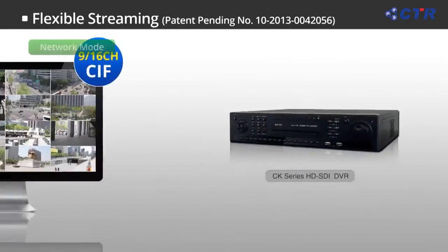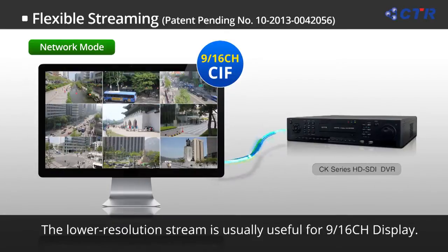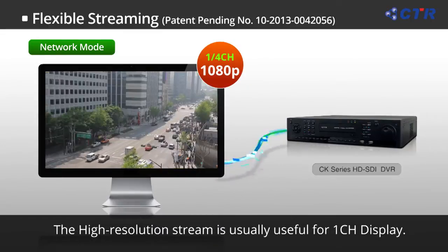A new concept of streaming has been applied to the CK series. During remote access, it will automatically transmit SIF resolution on 9 and 16 channel divisions to optimize network transmission, whereas the original resolution will be transmitted when 1 or 4 channel division is selected for clear monitoring.